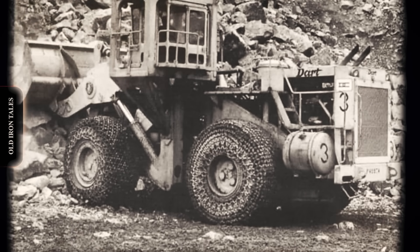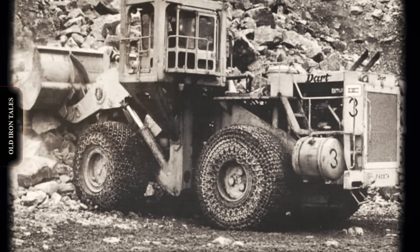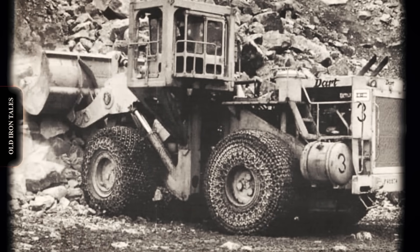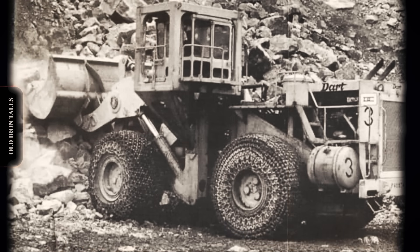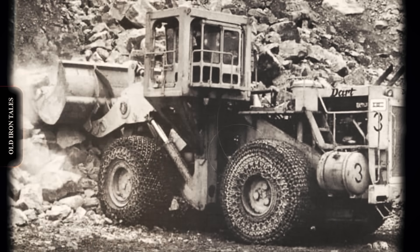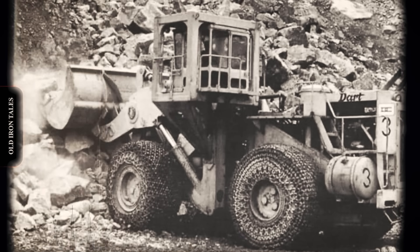The Dart 600 series incorporated several innovative features that reflected the engineering ambitions of its designers. The most notable was the nitrogen assist system, which supplemented the hydraulic system to provide additional lifting power and smoother operation. When functioning properly, this system delivered impressive performance. However, it also proved to be one of the machine's most challenging aspects. Operators reported that if the nitrogen was lost from the system for any reason, it took nine standard nitrogen bottles to refill it completely. The system required regular maintenance and resealing, and its complexity added to the overall maintenance burden.